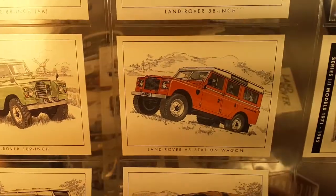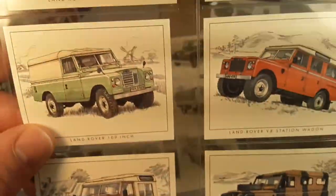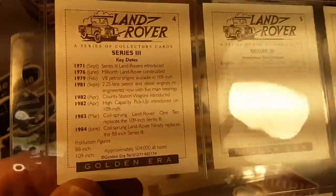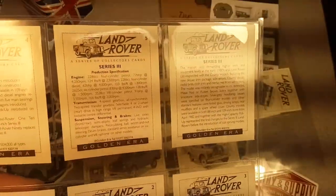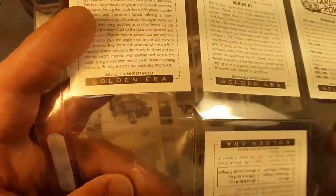Do you guys have any of this kind of stuff? Let me know in the comments below. I don't remember exactly where I picked these up, but very cool. I like having a quick reference like this — I need to keep it out so I can look at it more.